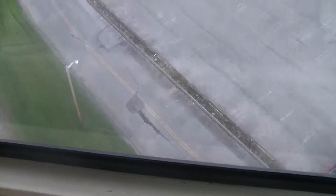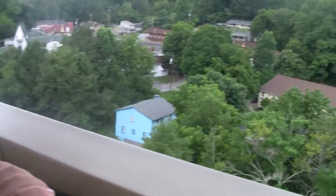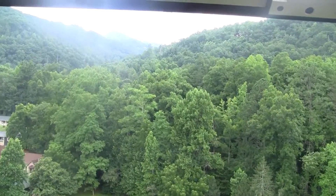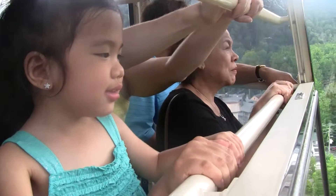It was installed in May of 2007 at a cost of $1 million. They are two of the most modern trams in America, each with a capacity of 120 passengers and the operator.